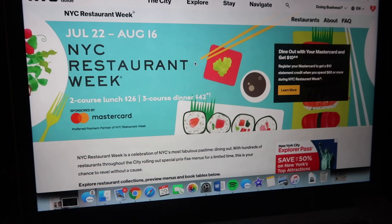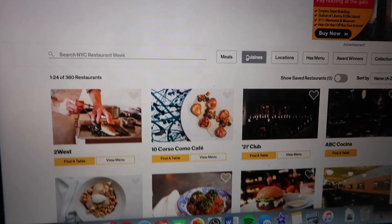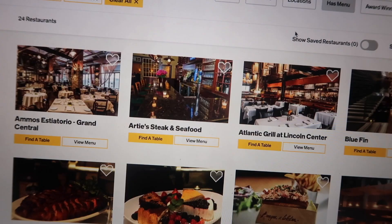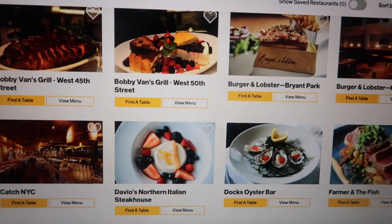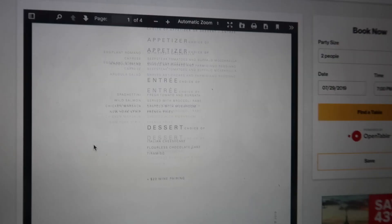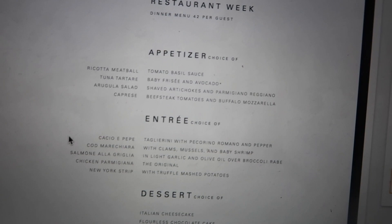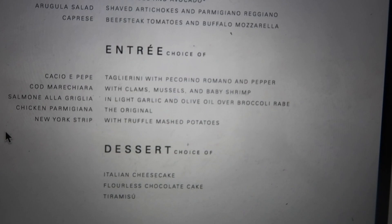Here's the NYC Restaurant Week website — you can search by cuisines, locations, menus, and stuff like that. Me and Matt take it a step further and also look on Yelp. Here's the place we're going tonight: Il Molino Prime. I think I'm going to get the ricotta meatballs, the salmon, and obviously the flourless chocolate cake because that's my jam.